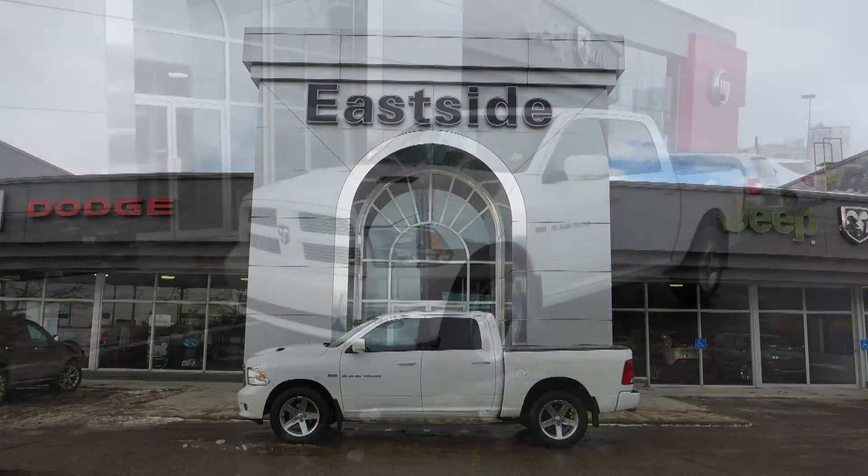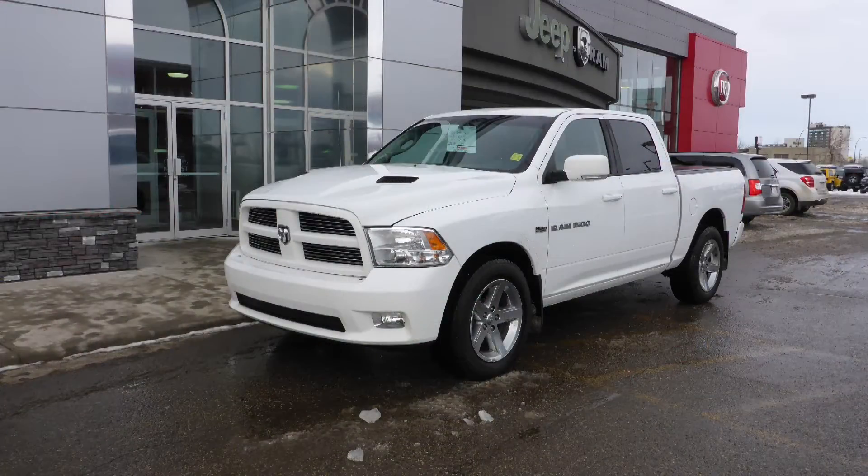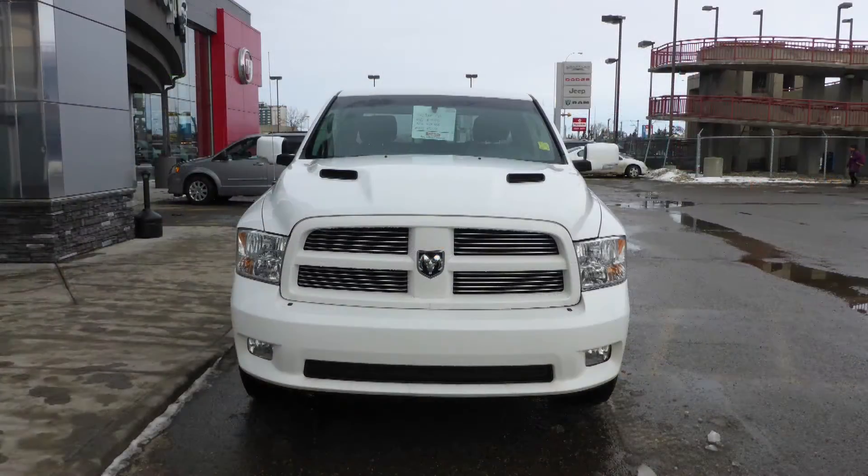Hi Rob. This 2012 Ram 1500 Sport Crew Cab comes equipped with a 5.7L engine and automatic transmission.